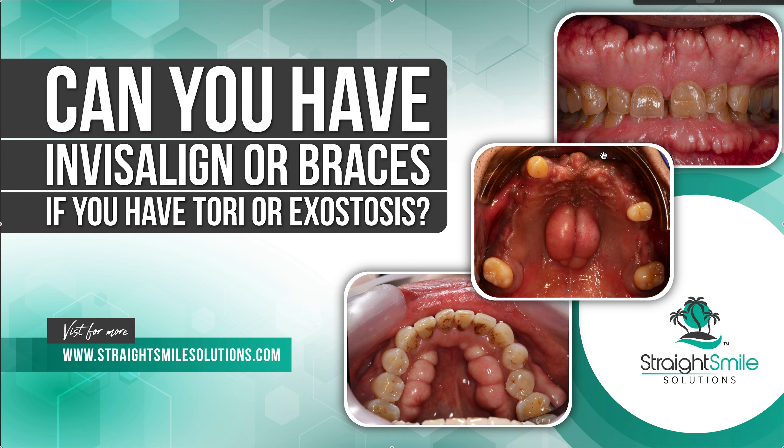These get bigger over time. Sometimes if they get too big, it changes your tongue position and you have to get it removed as it grows. It's just like some other bones in your body that never stop — your nose will continue to grow, your chin will continue to grow a little bit, and so do tori and exostoses. They usually don't present in kids, so usually older patients.